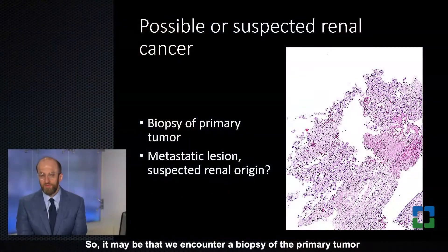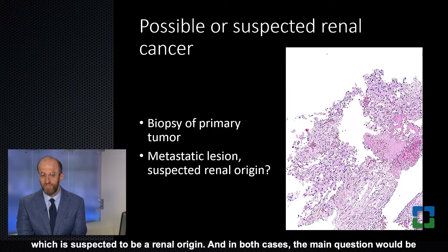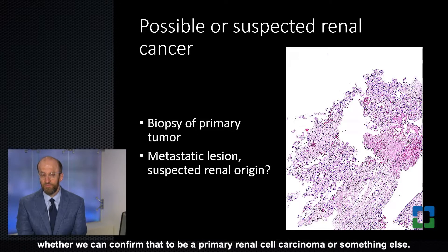We may encounter a biopsy of the primary tumor in a patient who has suspected metastatic renal cancer, or we may encounter a biopsy of a metastatic lesion suspected to be of renal origin. In both cases the main question is whether we can confirm this to be a primary renal cell carcinoma or something else.